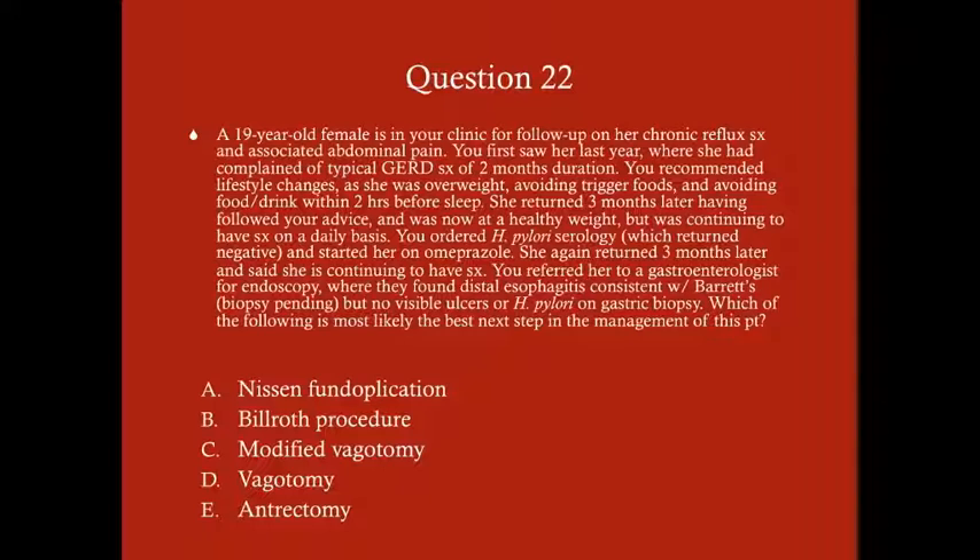Which of the following is the best next step in management? A) Nissen fundoplication, B) Billroth procedure, C) modified vagotomy, D) vagotomy, or E) antrectomy. The answer is A, Nissen fundoplication.